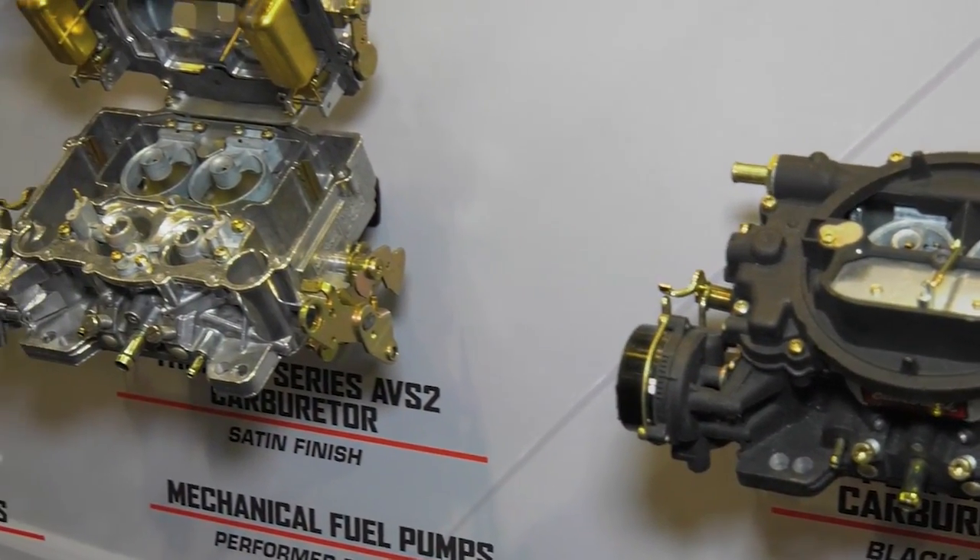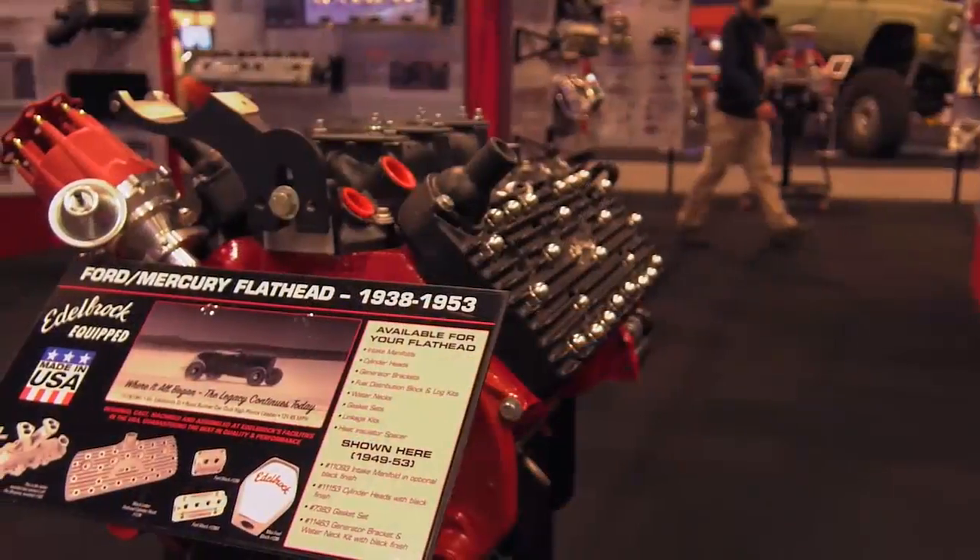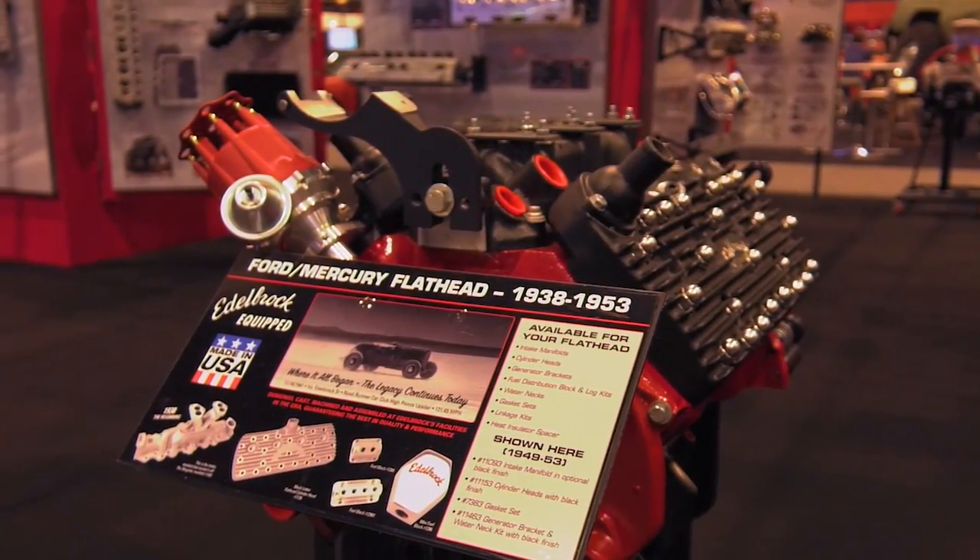The Edelbrock name means quality and guaranteed performance. That's something Vic and his dad always instilled in employees — to make the best products and deliver what they say they're going to do. Whether you want to put a crate motor in your vehicle or install exhaust or some type of suspension, it's ultimately up to you as the consumer how you want to customize your own vehicle.